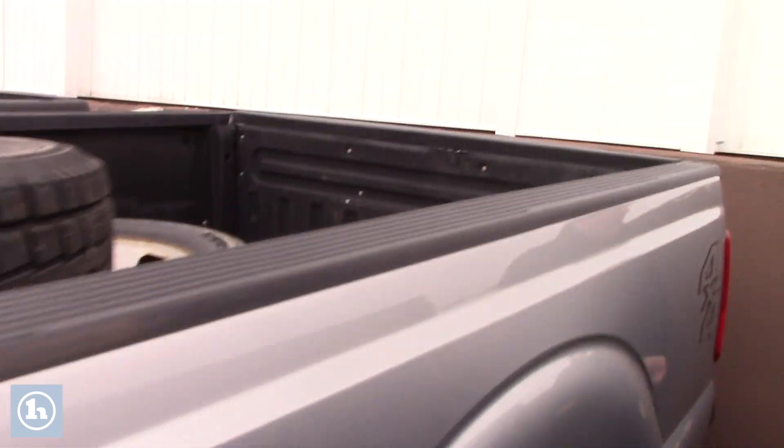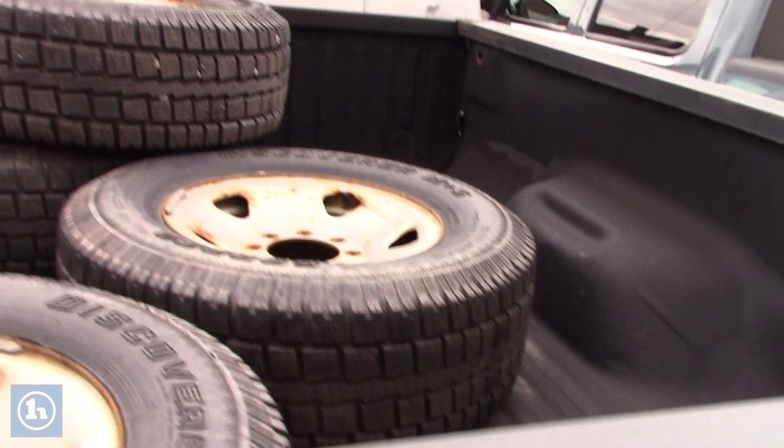Just take a look in the back — this is equipped with the tow package. And if you look in the bed of the truck, it comes with a great set of winter tires, and they are studded.